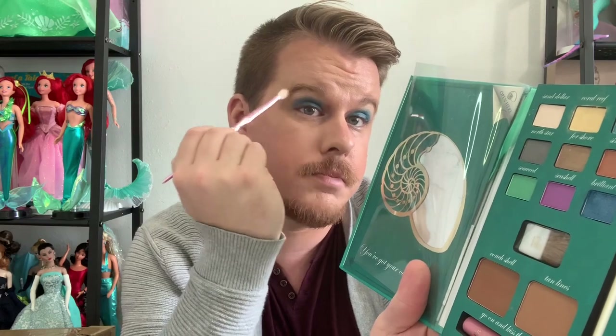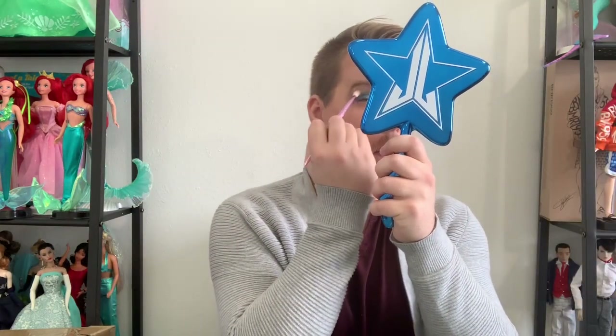Clearly I did not put that on clean because that blue got literally everywhere and I'm trying to keep it in my crease, so I'm gonna clean up these little spots. I cleaned that up a little bit more — it's a little less everywhere now. I'm going to take this color called Seashell and kind of pop it up here to blend out some of this blue and make it a little less harsh. That blue is really there, but I like it — I look a lot less crazy in blue than I have in the past.